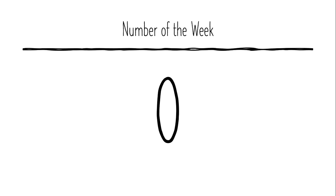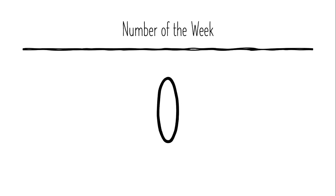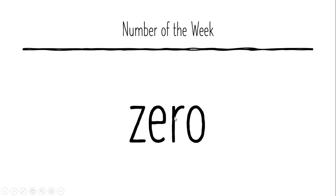Let us go and spell the number zero now. Z-E-R-O. Some people would say Z-E-R-O — as long as you know how to write it, alright? And this is the figure zero, and this is the number in words.